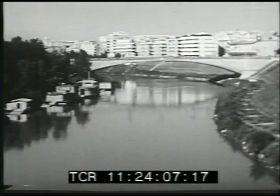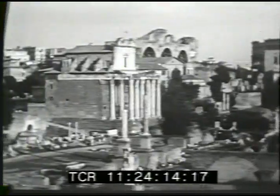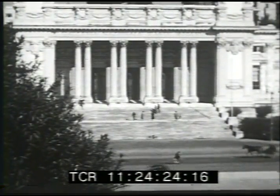Rome, the city on the river Tiber, has been the capital of Italy since ancient times. This forum in Rome was once the governmental center of the Roman Empire. And modern Rome is still a center of culture and learning. To its libraries and museums come people from many lands.